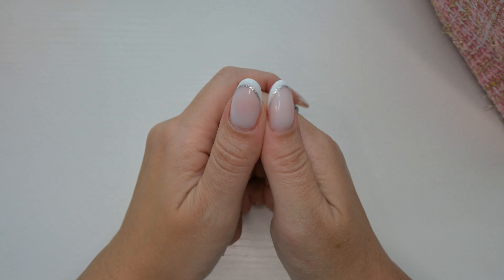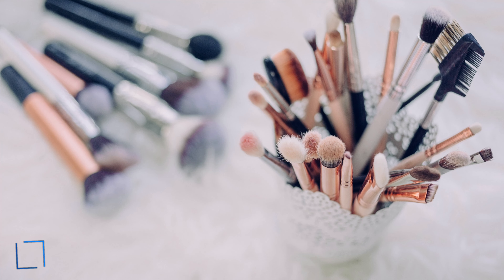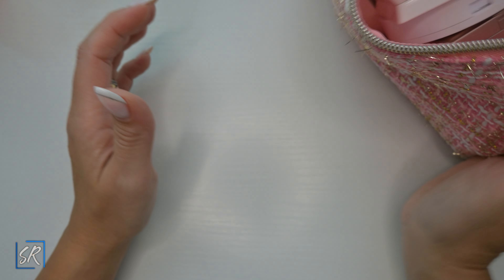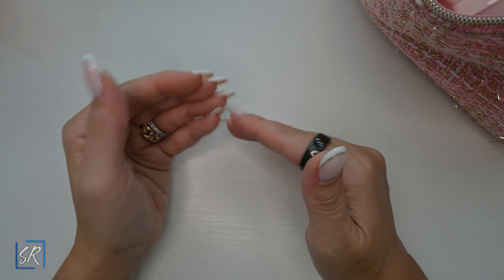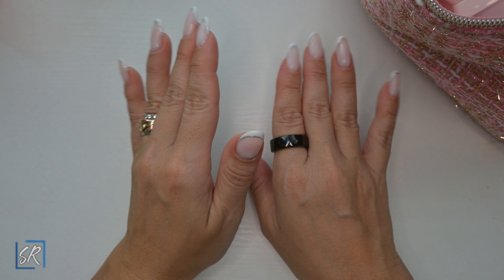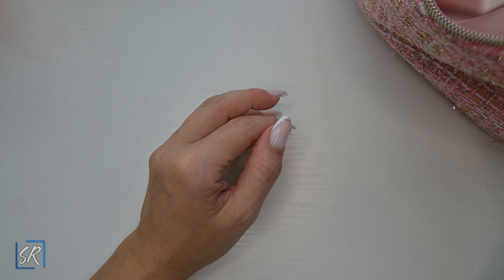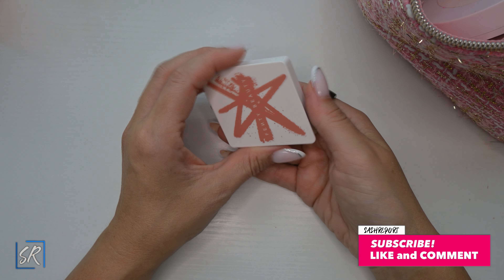I have this whole big bag of blushes that I purchased this year. Some of them came out this year and some I just purchased this year so they're new to me. I thought it would be fun just to see what I got because it's a lot. I'm just going to go into this bag and pull out whatever is on top and talk about it and tell you if I like them or not.